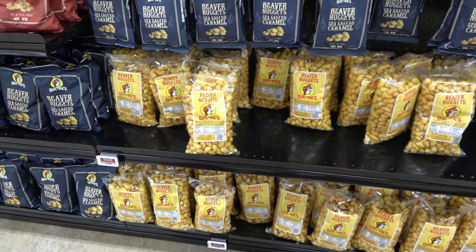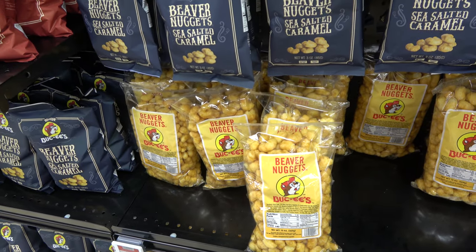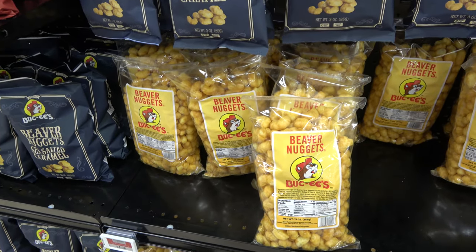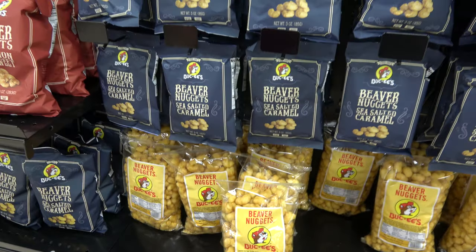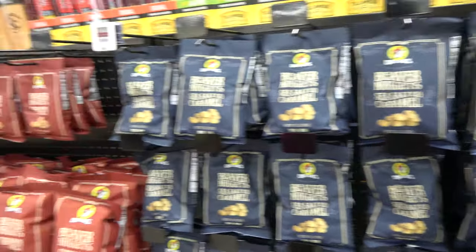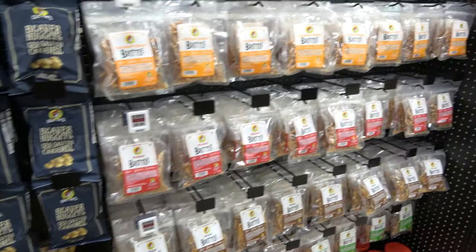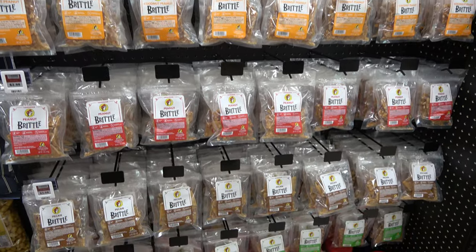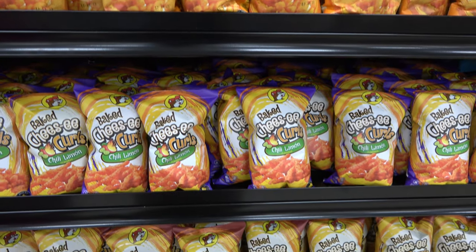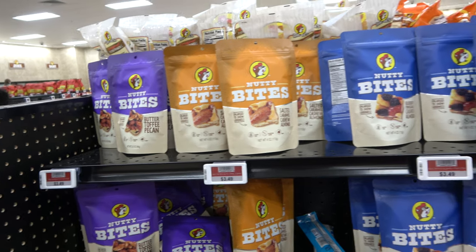I believe the most famous snack at Buc-ee's is the Beaver Nuggets — it's kind of hard to describe, like a caramelized cheese doodle. I don't like them at all, though my favorite is the chocolate-covered version, which I'm not seeing right now. They also have Beaver Nuggets in sea-salted caramel and cinnamon sweet flavors — very popular, but not with me. They've also got a lot of brittle. For $1.59 you get Buc-ee's take on Cheetos in different flavors. They do give them credit for fun names — like 'Nutty Bites.'